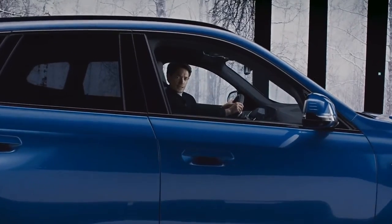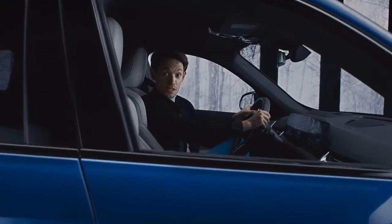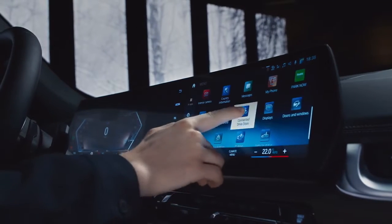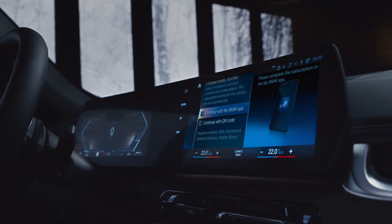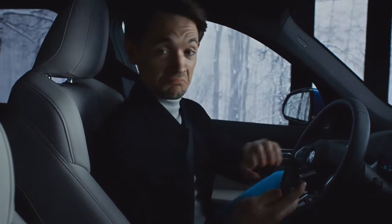The BMW Connected Drive Store offers a wide range of new functions depending on your personal needs — bookable within the car, via app, or on your desktop computer, just as you like. It's pretty easy to activate: just select the feature you want to purchase, pay once depending on your selected runtime, or activate it for a lifetime. Then simply confirm the purchase via your My BMW app. And that's it.